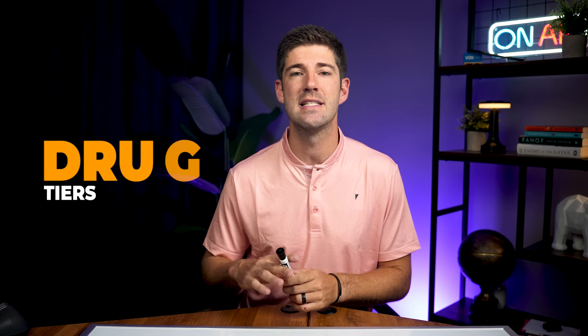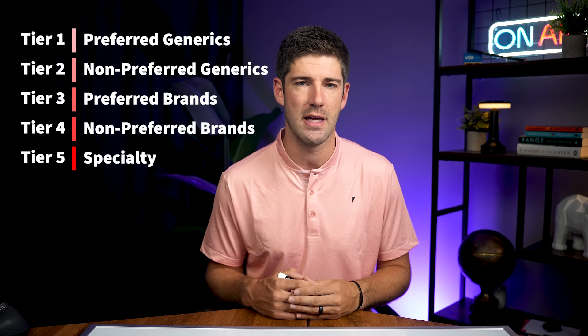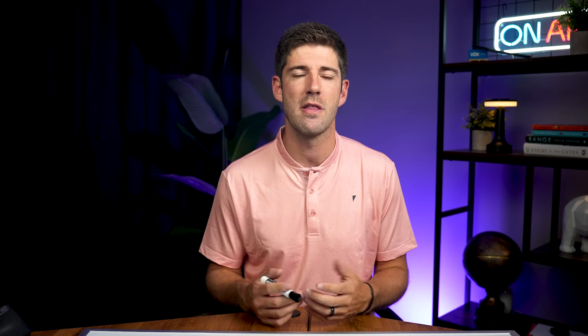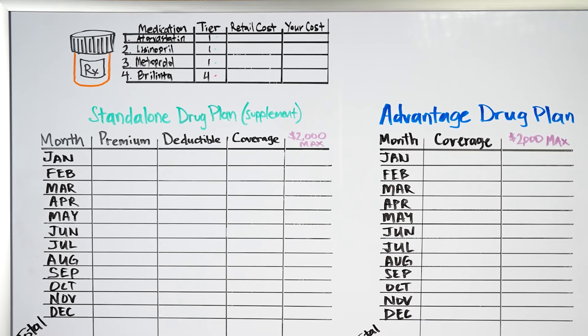The next incredibly important consideration is the tier of the medications — a way to organize all drugs on the formulary and structure cost sharing. Most drug plans have five tiers: tier one is preferred generics, tier two is non-preferred generics, tier three is preferred brands, tier four is non-preferred brands, and tier five is specialty medications. As you go up in tiers, drugs become more expensive and your out-of-pocket responsibility increases. Her first three medications are tier one preferred generics; her fourth, Brilinta, is a non-preferred brand — tier four.